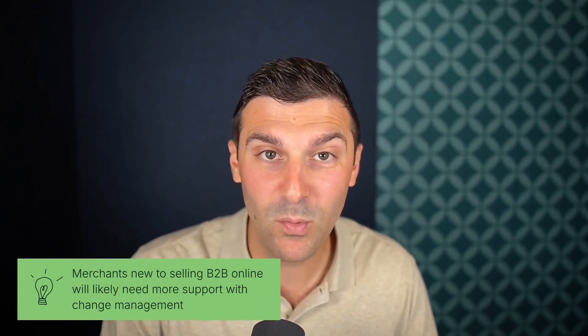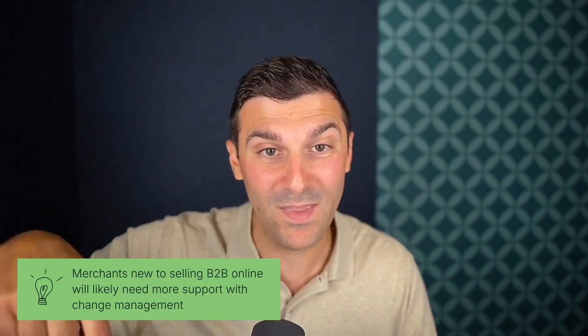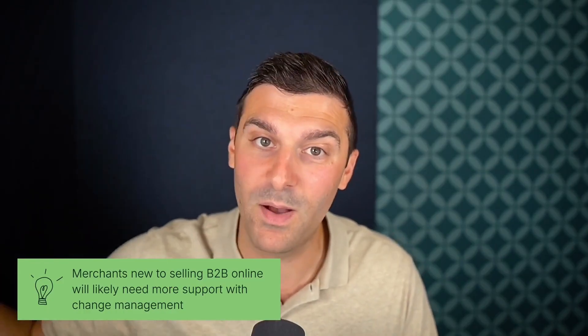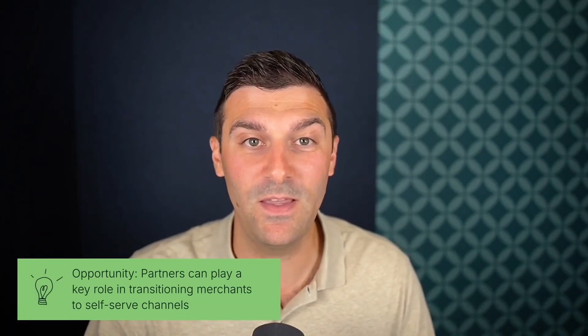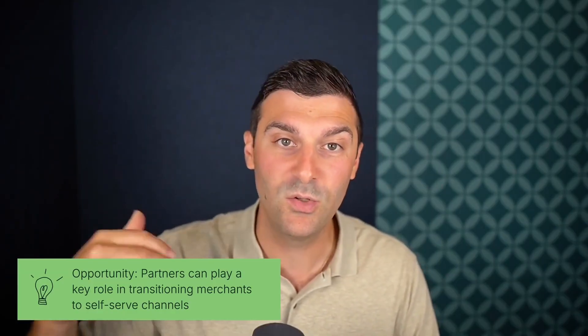If your merchant or prospect is brand new to selling B2B online, they'll likely need more support with change management, with both internal teams and with their buyers. As businesses are just beginning to embrace self-serve B2B buying experiences, this opens up a significant opportunity to transition GMV from manual order channels to self-serve options. Today's buyers not only expect self-serve, but lean towards shopping with businesses that provide it. This trend will only accelerate as millennials and Gen Z workers come to demand the same kind of buying experience they've come to know on the direct-to-consumer side.